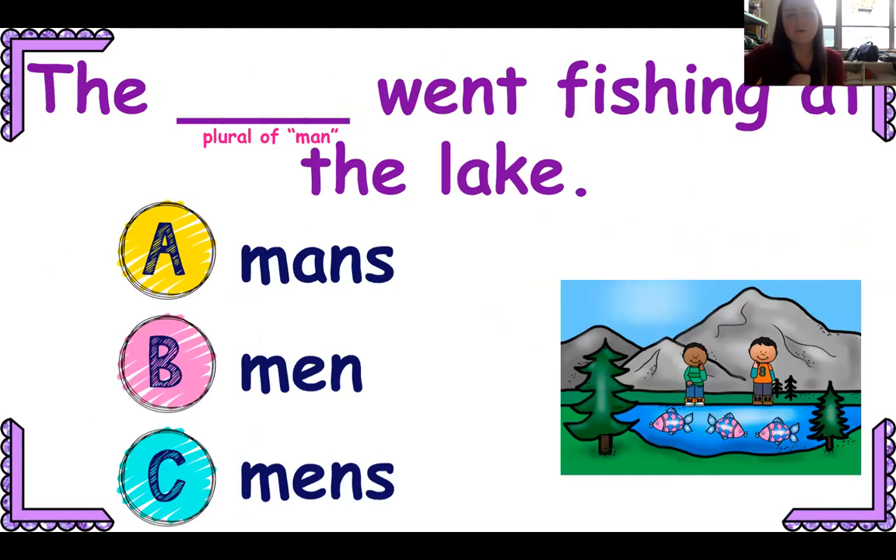Now we're going to talk about some plural nouns that don't necessarily follow the rules. We've learned that when making a singular noun plural, you can add S. Sometimes if it ends in CH, SH, or X, you'll need to add ES. These ones follow normal rules — but some of them don't.